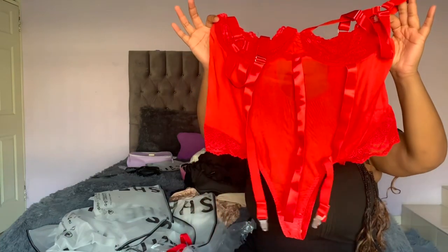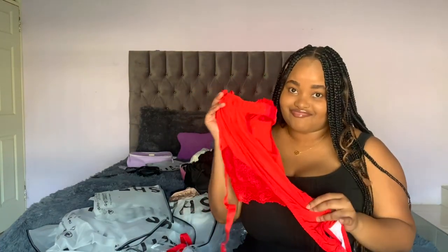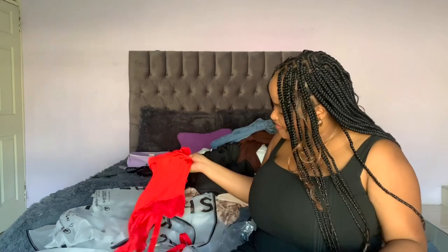I got this item in a size 2XL — I think it's super cute, we love the color. I'm going to try it on.